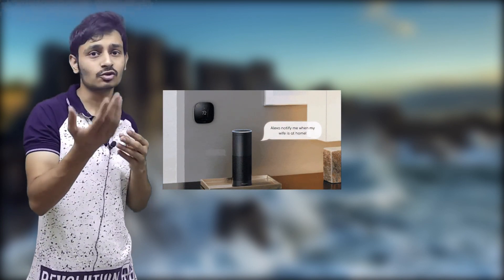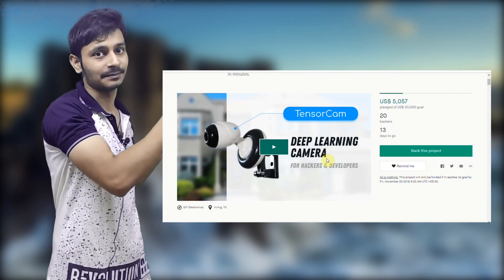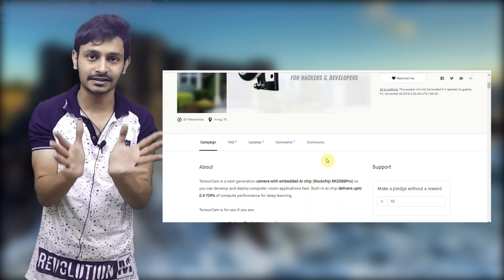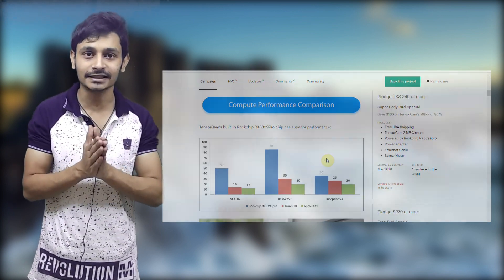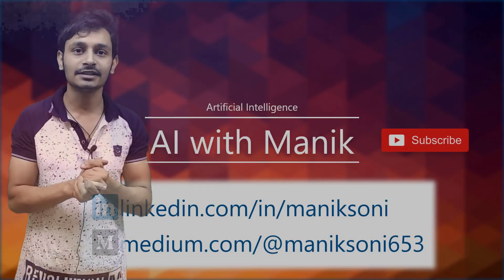Tenzacam completely supports Alexa, so you can pass instructions to Alexa which may even include computer vision applications. Tenzacam also has its own built-in NLP technology. So guys, if you are interested in this awesome tool and want to know more about it, do go to their Kickstarter page and see all the details. Let's support Deep Cognition for this awesome tool. We are truly entering into the world of Artificial Intelligence. If you liked this video, please share it and subscribe to my channel for more upcoming and interesting AI-related content. Thanks for watching.